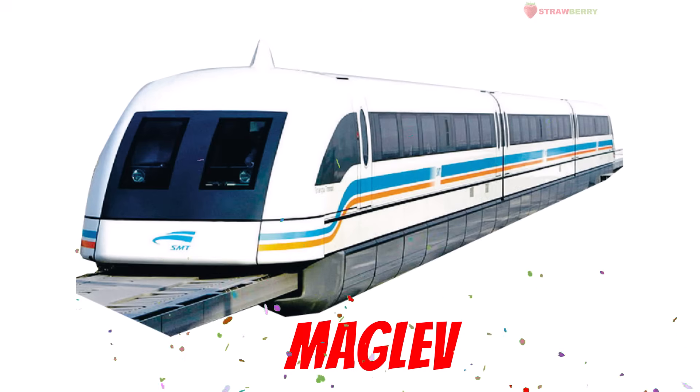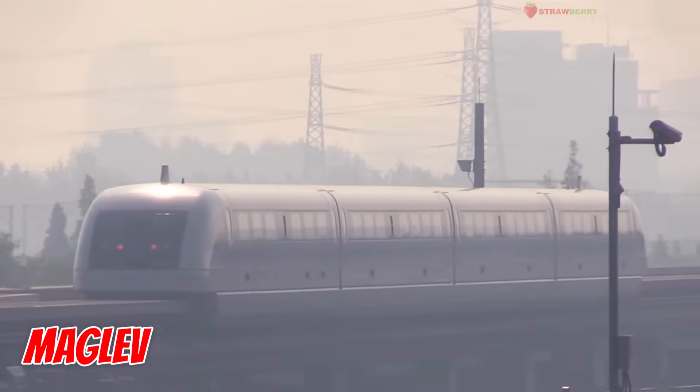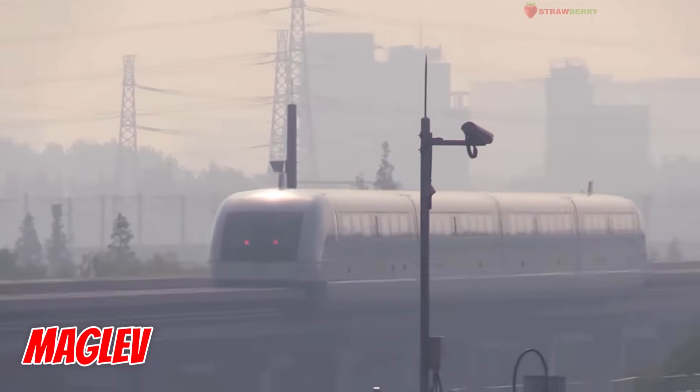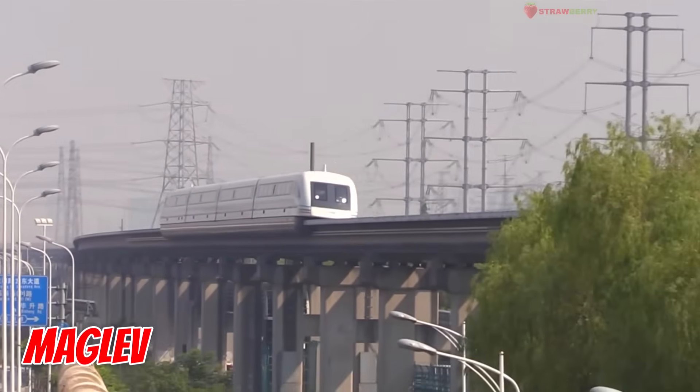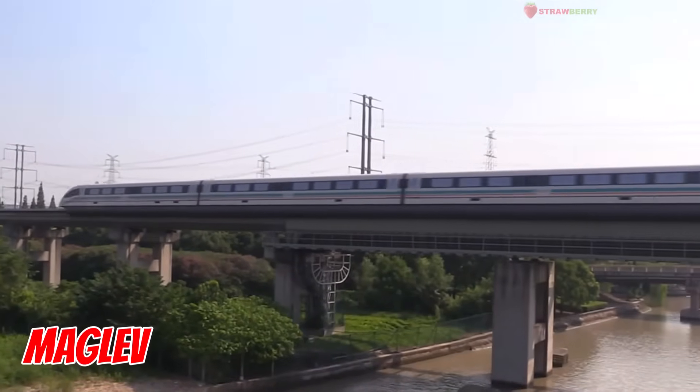Maglev — no wheels, no contact, just magnetic magic. This train floats above the track using magnets, zooming along like a spaceship.